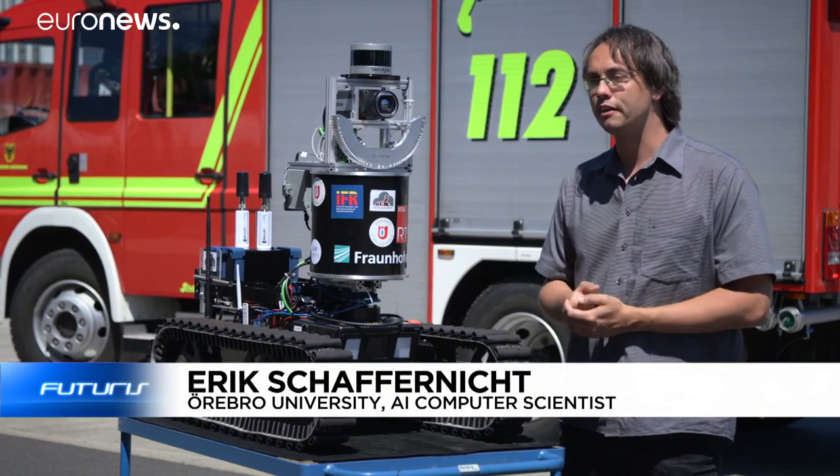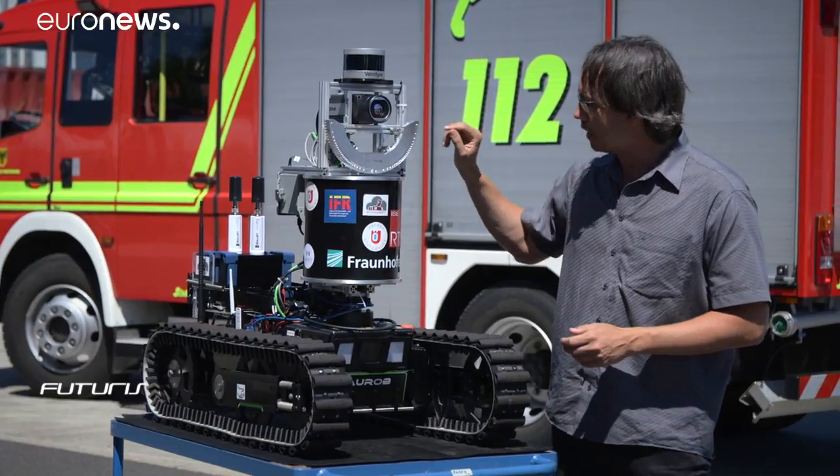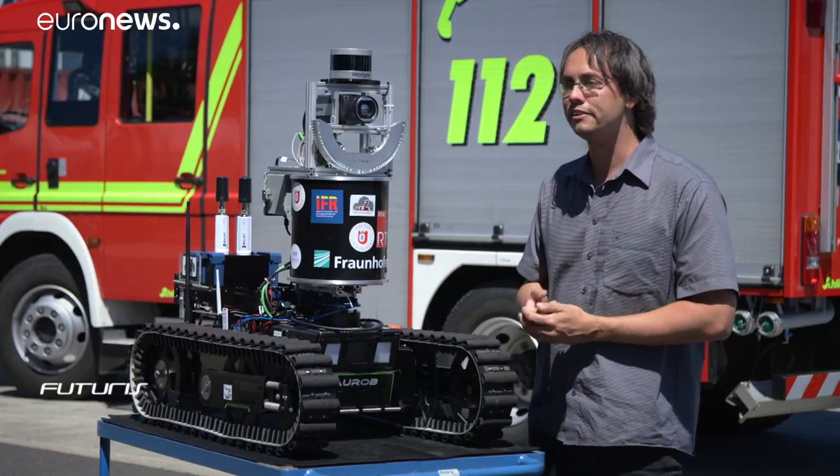The most innovative development in our project is certainly this radar camera here. It consists of a set of antennas and receivers that send and receive radar beams and try to reconstruct a 3D image of the environment.